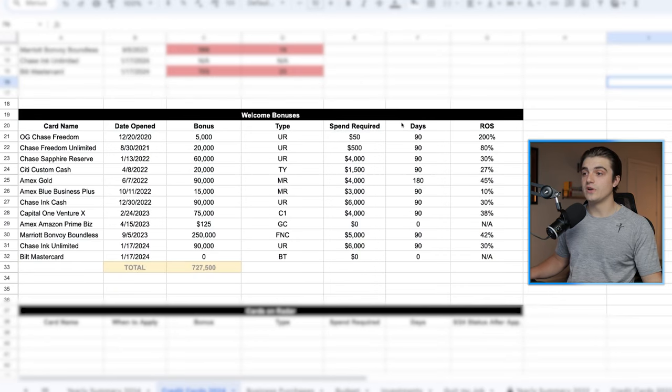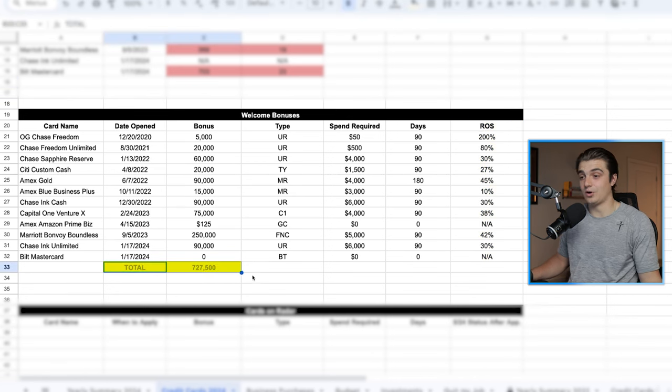Underneath that 5/24 section, I just have a section dedicated to the welcome bonuses I've already received. It's just a way for me to look back in time and see how much money I had to spend to hit these welcome bonuses, my total return on spend for all of those, as well as the total number of points that I've earned based on welcome bonuses. And this number is approaching a million points from welcome bonuses, which I think is pretty sweet.